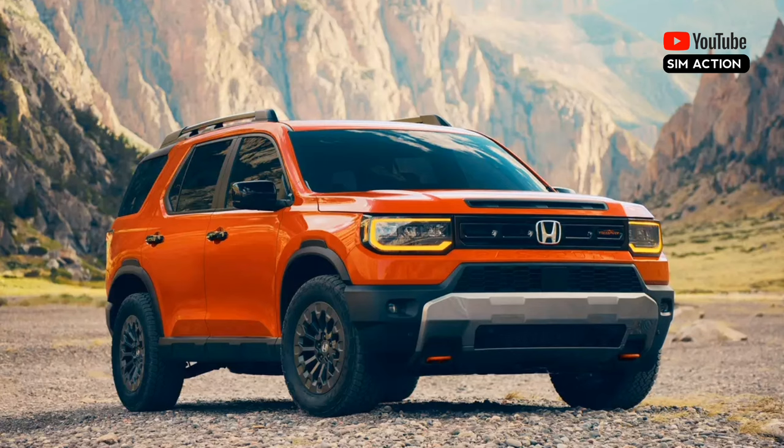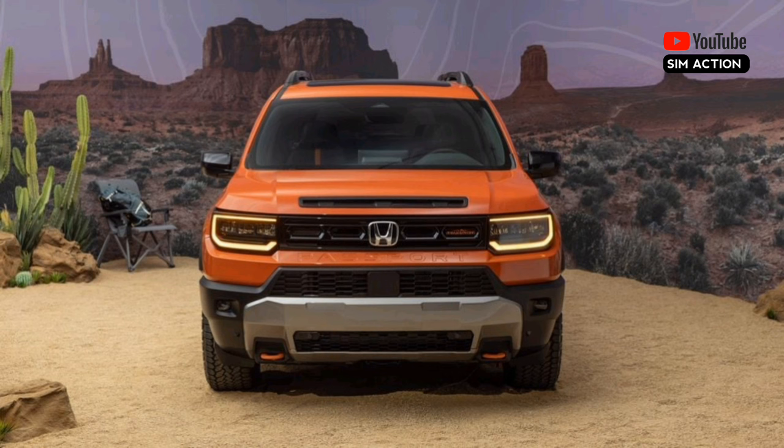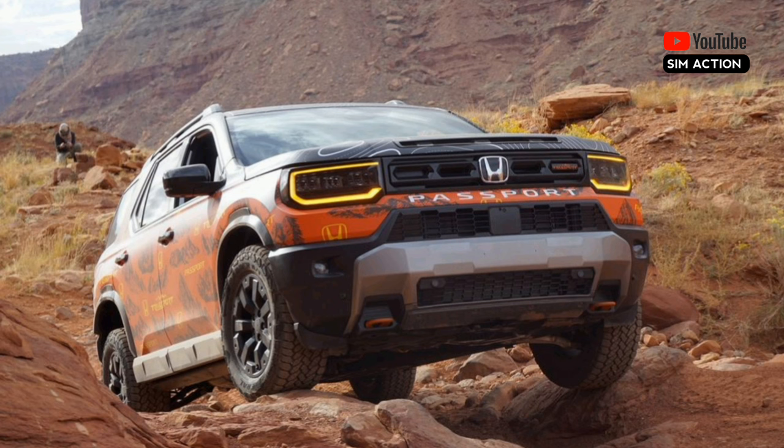The new Passport rides on a 2.8-inch longer wheelbase with a 1.4-inch wider track, and ground clearance is now up a smidge to 8.3 inches. Interior updates include a new larger infotainment screen, standard heated seats, power folding mirrors, and a heated windshield.